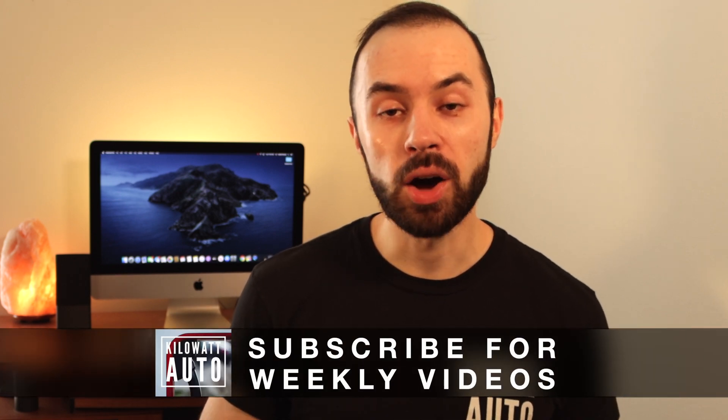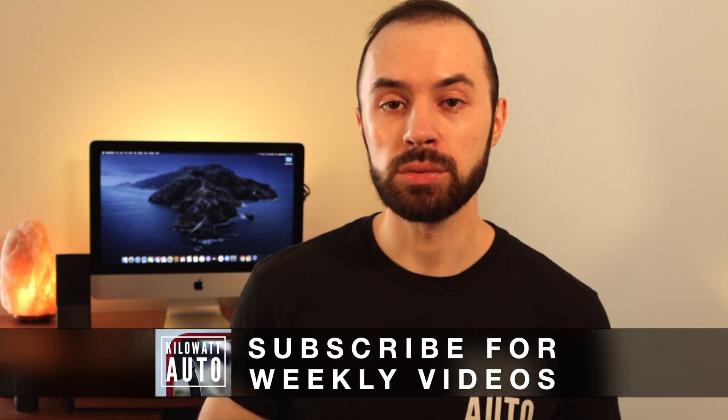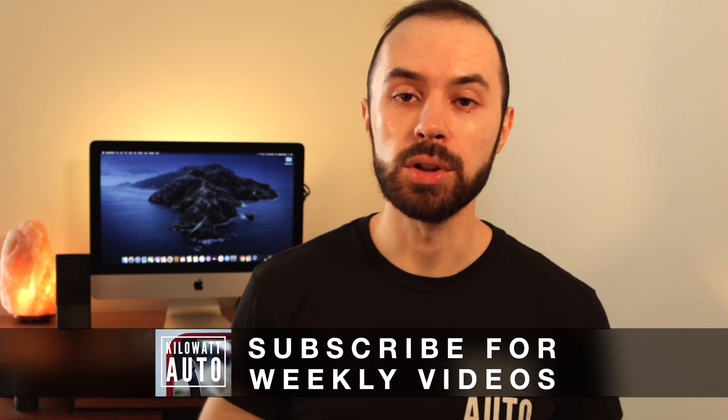Before we get started, if you end up enjoying today's video make sure you get subscribed and also hit the like button so others have an easier time finding it. I also put a referral link in the description down below, so if you're interested in ordering a Tesla make sure you use that referral code and that'll get you 1,000 free supercharging miles. Also if you're new to the channel I have an introduction video down below as well which you can check out to get a feel for what this channel is all about.